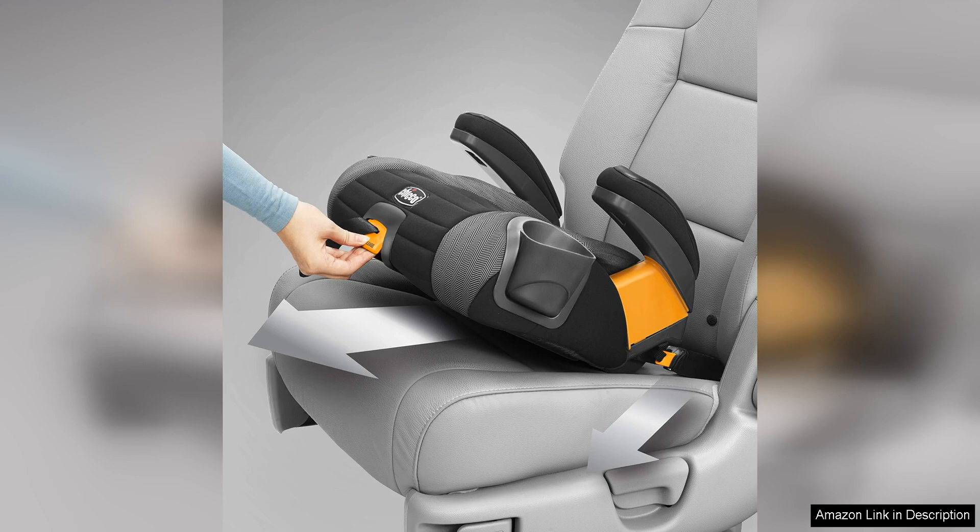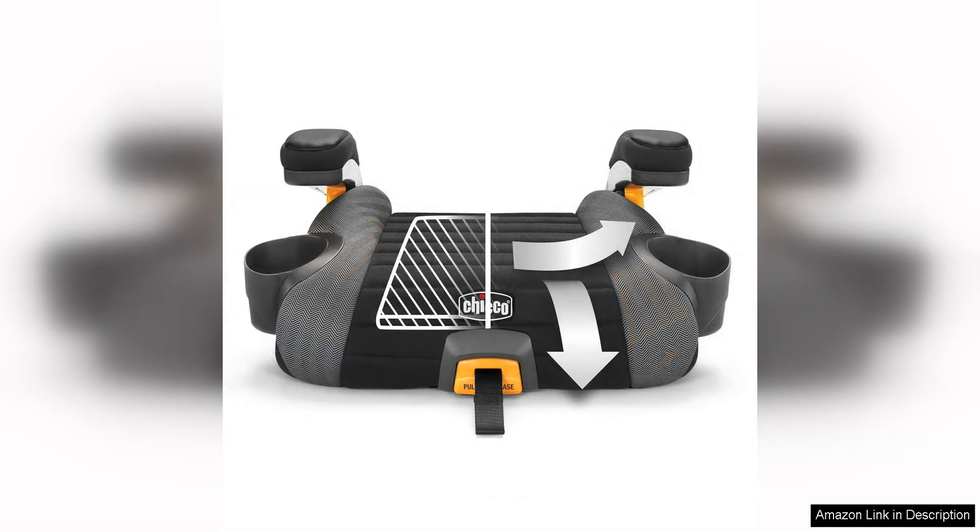One of the standout features of the GoFit Plus is its latch system, which ensures a secure installation in your vehicle every time. This gives parents peace of mind knowing that their child is properly restrained in the car. The quick-release functionality is also a game changer, making it easy to install and remove the booster seat as needed.